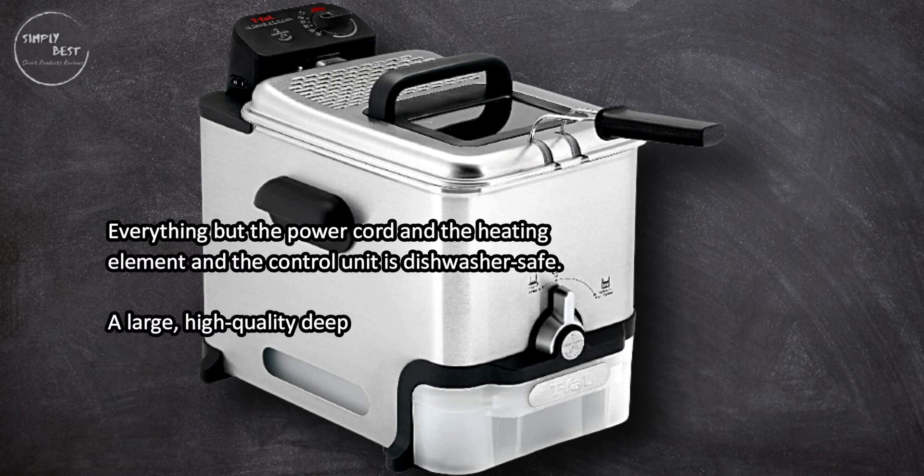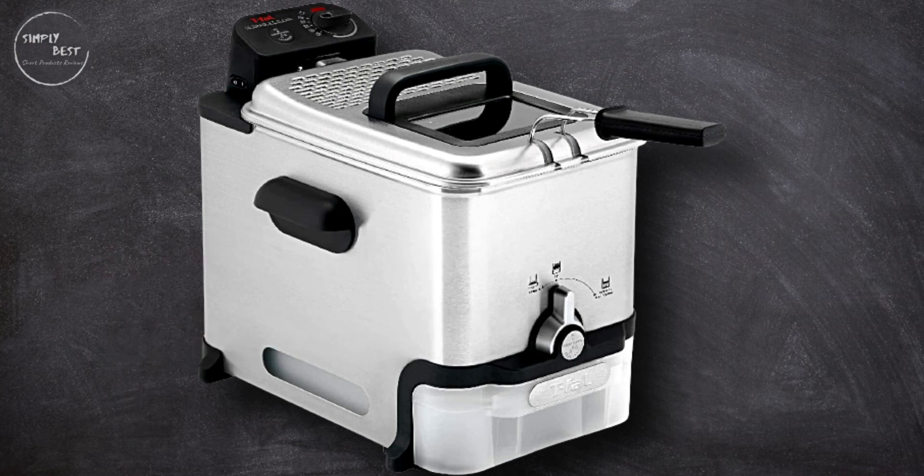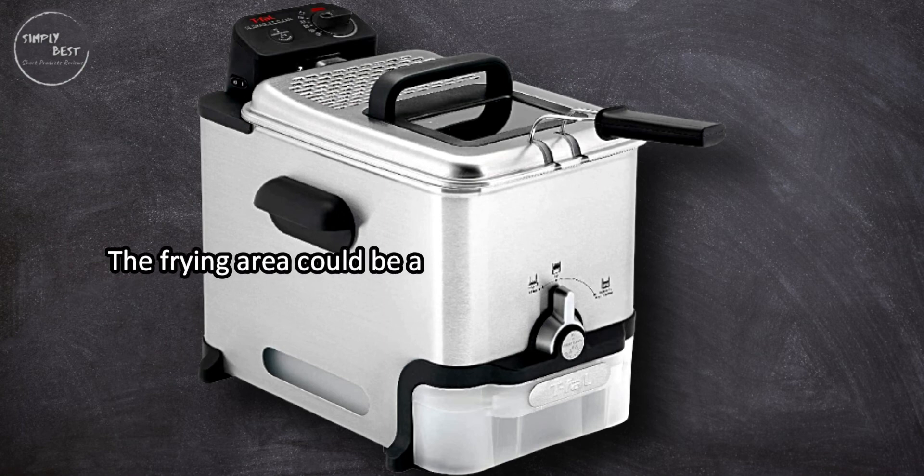It's a large, high-quality deep fryer that's great for big meals and has some nice extras. The only downside is that the frying area could be a little deeper.